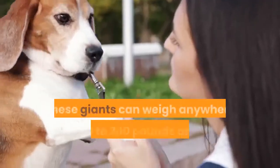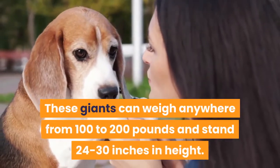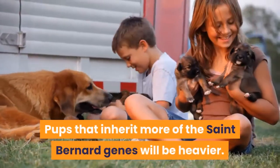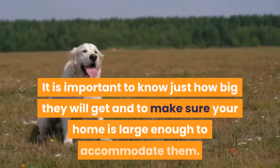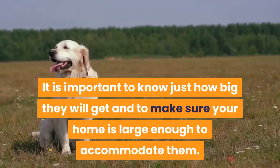Height and weight. These giants can weigh anywhere from 100 to 200 pounds and stand 24 to 30 inches in height. Pups that inherit more of the St. Bernard genes will be heavier. Sadly, these pups are often returned to their breeders because owners do not realize just how big they get. It is important to know how big they will get and to make sure your home is large enough to accommodate them.